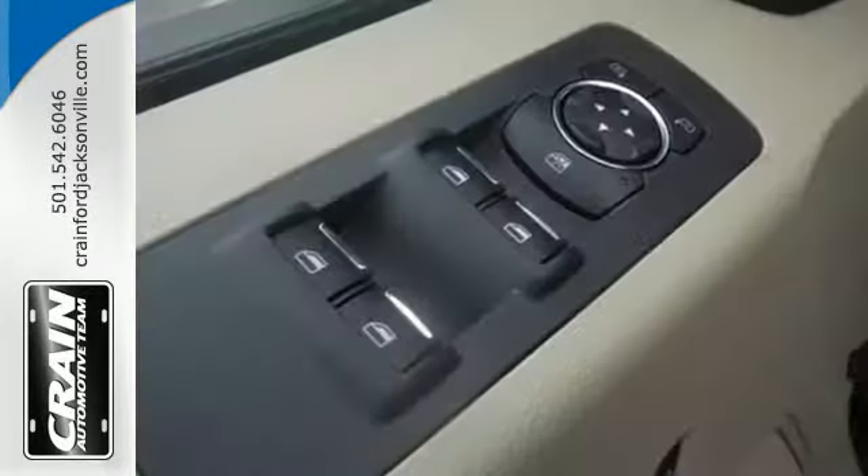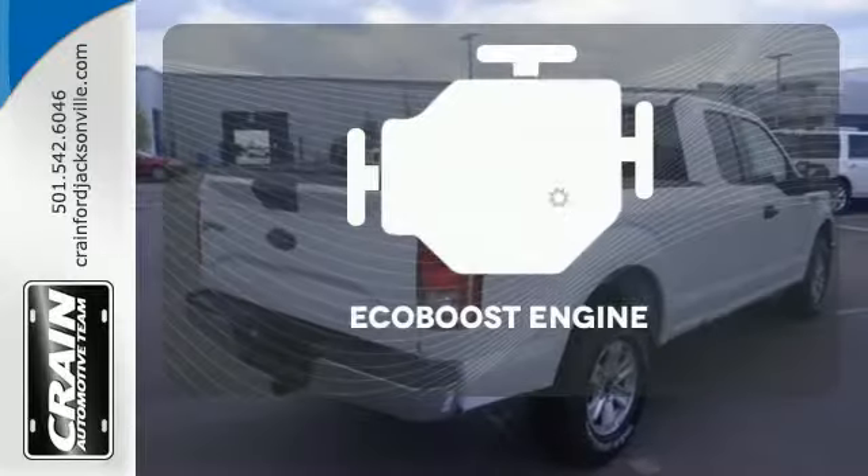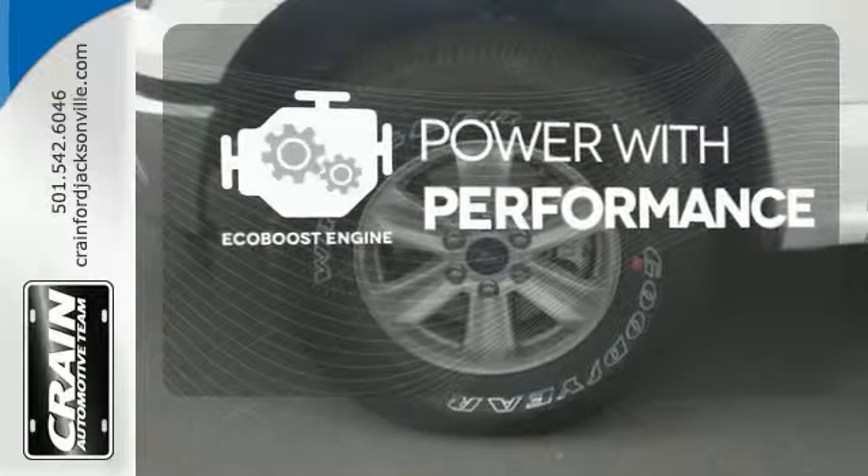You will feel safe behind the wheel with advanced track with roll stability control, trailer sway control, and multiple airbags, including safety canopy side airbags. EcoBoost engine technology finds the sweet spot between efficiency and power.